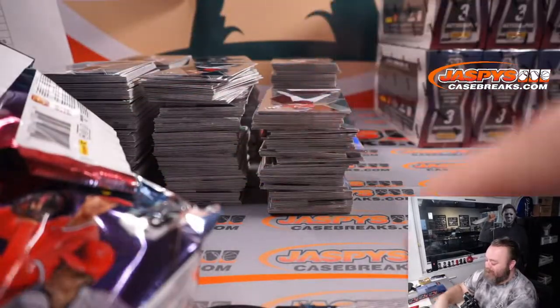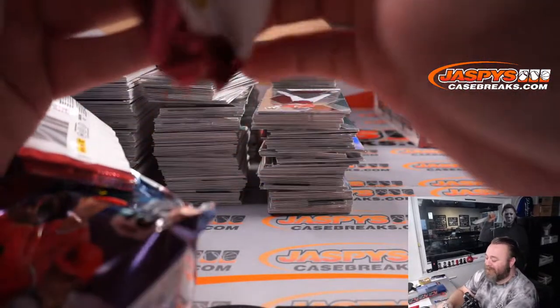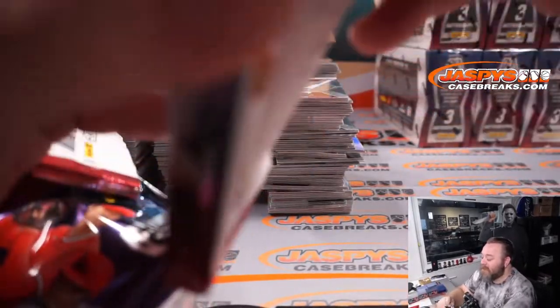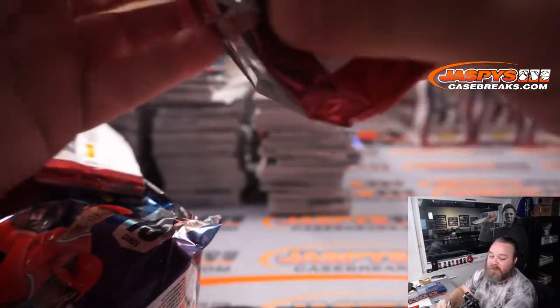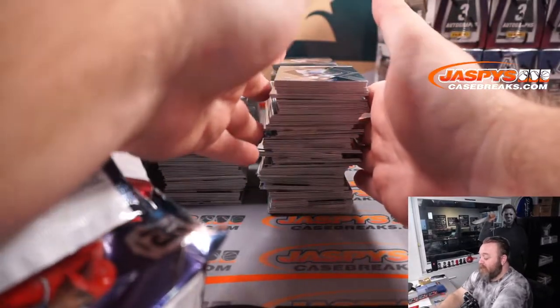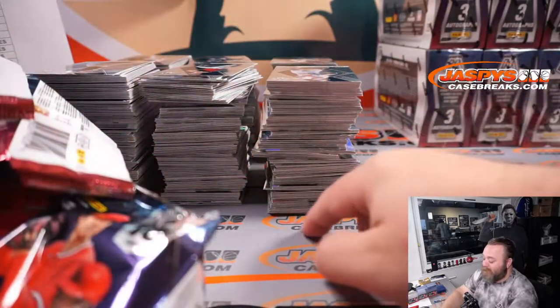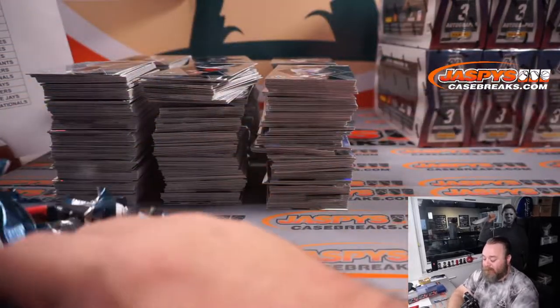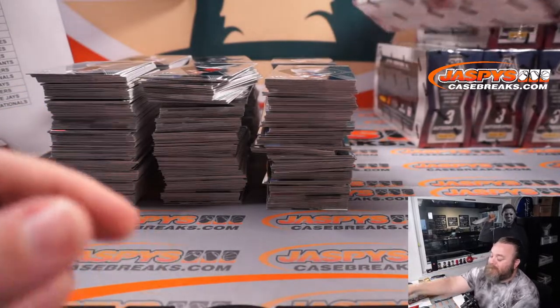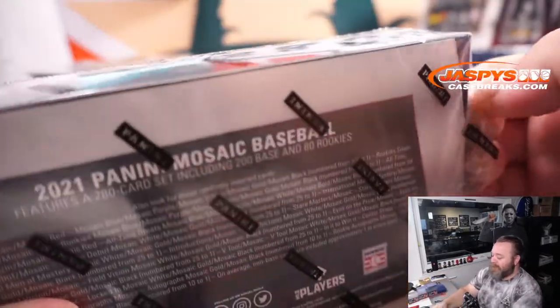Someone came up to me today and said for the next Mosaic break, can you print double the amount of labels? I said yeah, I haven't done any of them yet but if I do one — which I'll probably do two tonight — I'll print double the labels. Simple request.